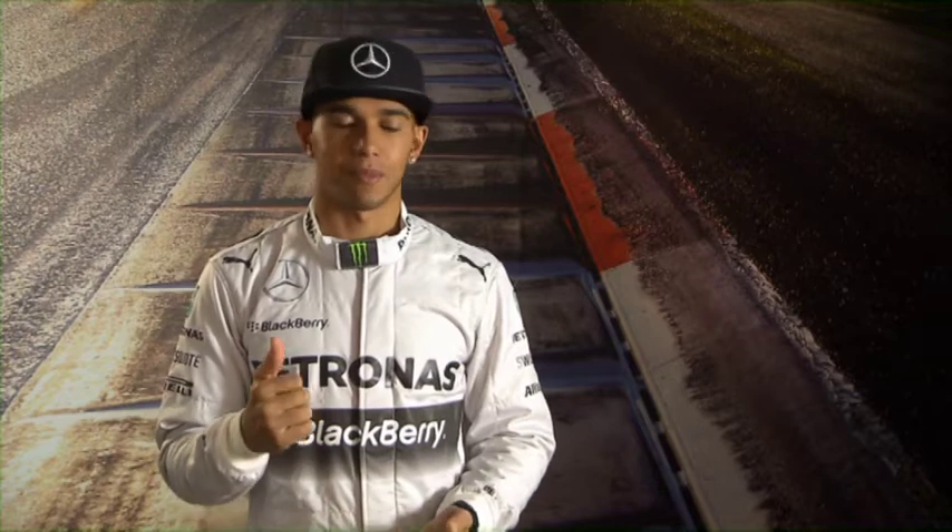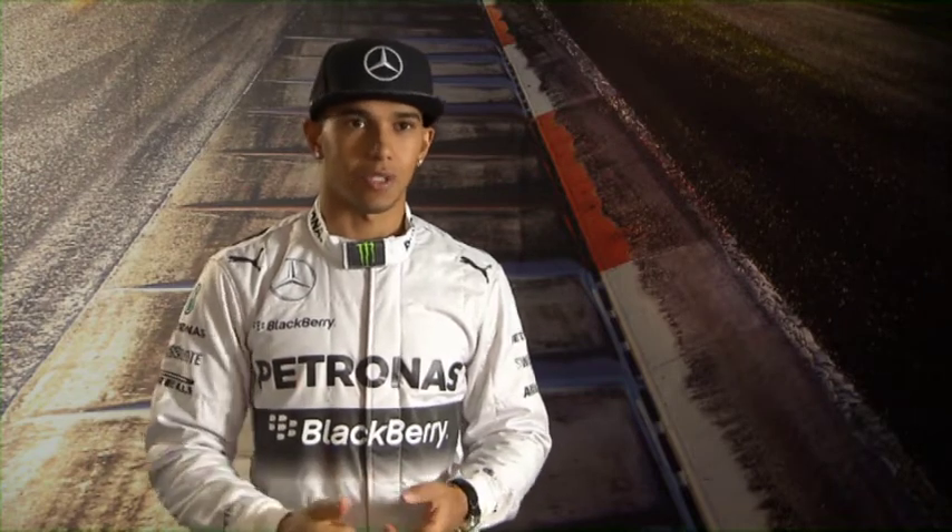Hey, what's up? I'm Lewis Hamilton, and today I'm at the Team Factory in the Top Secret Simulator. Today's all about testing for the setup, the fuel usage, the driving style — all those really technical things that we need on the race weekend.